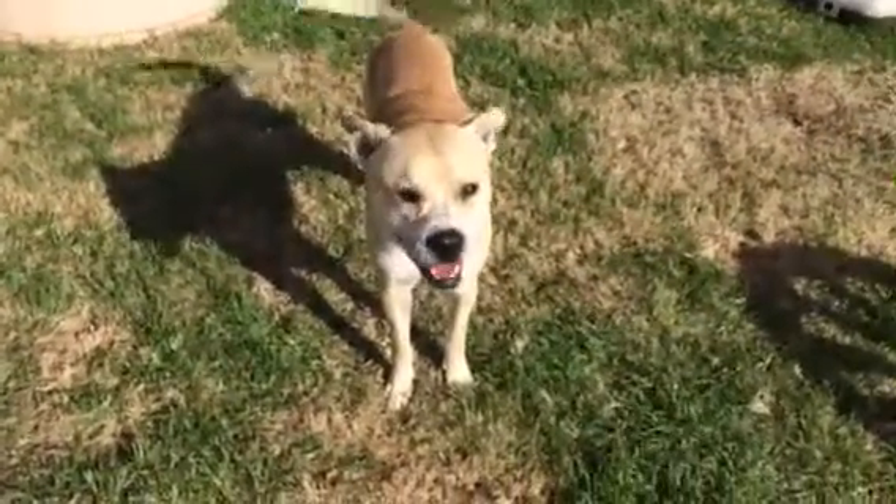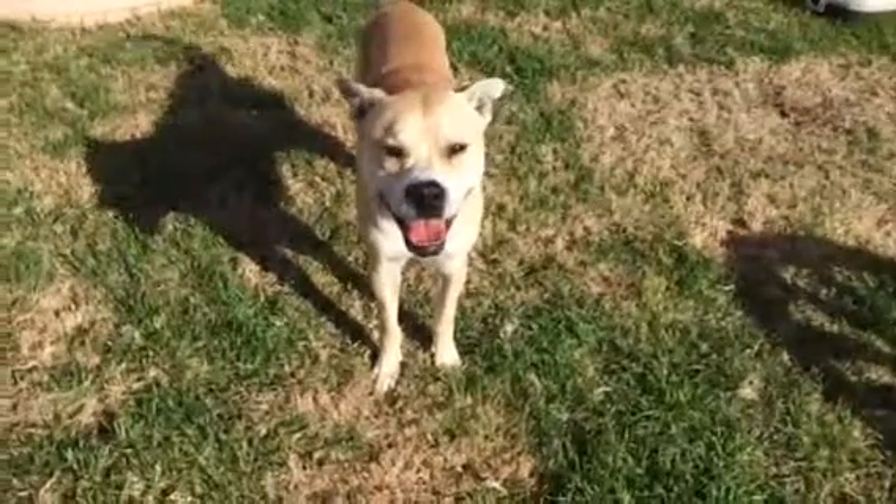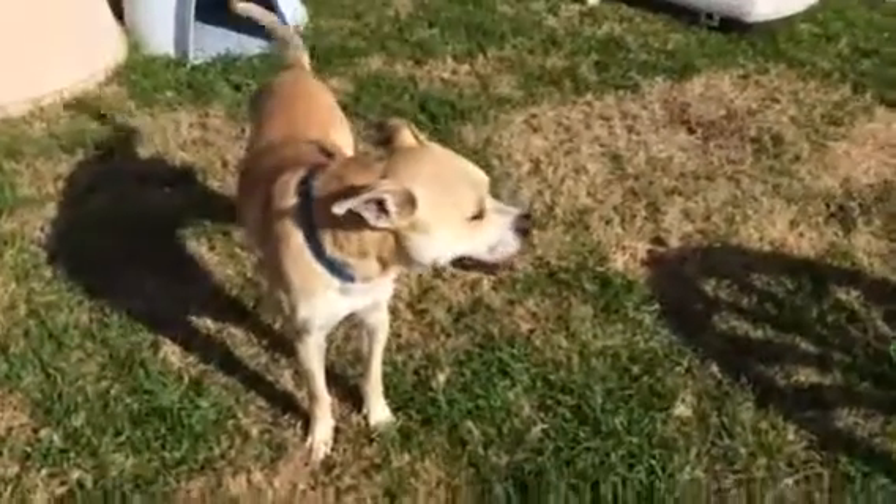This handsome guy is Eddie. We think Eddie is probably about a year to year and a half old.